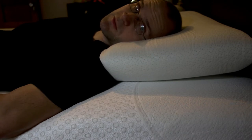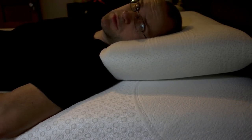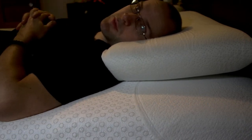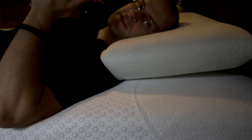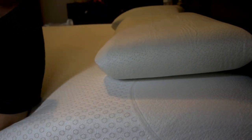It wasn't that bad getting it up the stairs actually. It was pretty easy — I didn't have to lift it at all, so that's always a bonus. The old mattress is going to be up here for a bit because there's no way I — I mean, how am I going to get that down? I can slide it down the stairs, but I don't want to get up right now.